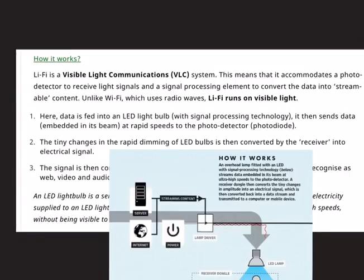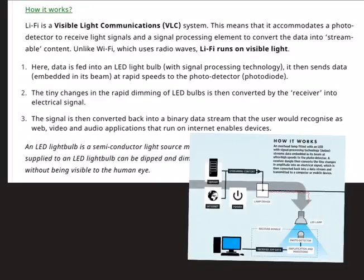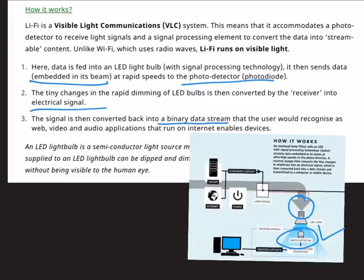Li-Fi runs on visible light and requires three main components: an LED bulb to transmit signals, a photo detector to receive signals from the LED bulb, and a signal processing unit. Data is fed into an LED bulb with signal processing technology. The LED bulb sends data embedded in its beam at rapid speeds to a photo detector, usually a photodiode, which converts the received signal into electrical signals. A signal processing element then converts these electrical signals into a binary data stream that the user recognizes as web, video, or audio.